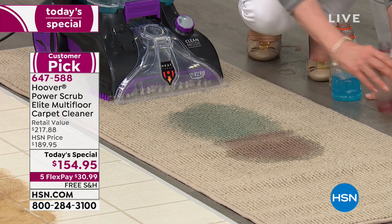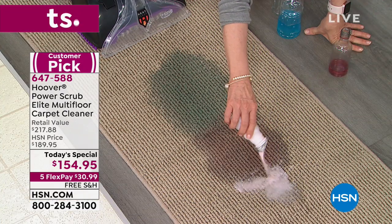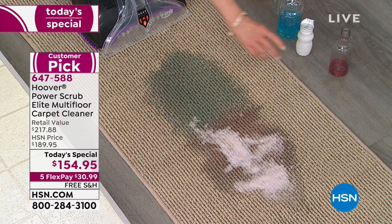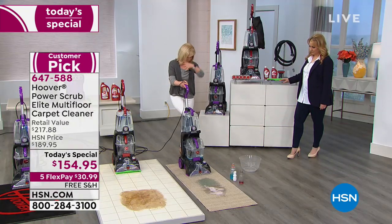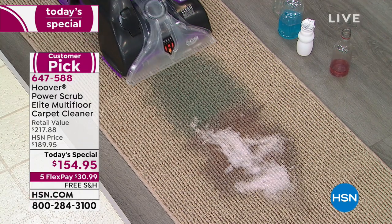This is rosé, and we've got yogurt here too. When my kids were little, they'd knock over those little skinny bottles. Watch what a great job this does — you don't have to get out the paper towels, you don't have to rent one of those big machines. And it cleans in both directions.